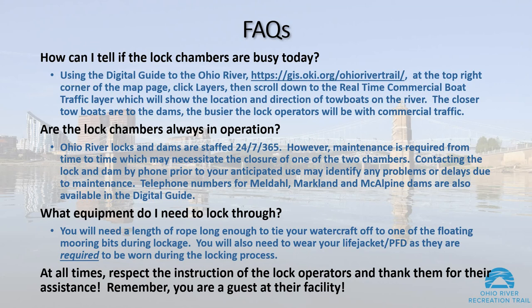Are the lock chambers always in operation? Ohio River locks and dams are staffed 24-7-365. However, maintenance is required from time to time, which may necessitate the closure of one of the two chambers. Contacting the lock and dam by phone prior to your anticipated use may identify any problems or delays due to maintenance. Telephone numbers for Meldahl, Markland, and McAlpine dams are also available in the Digital Guide.